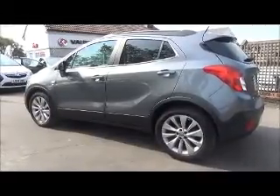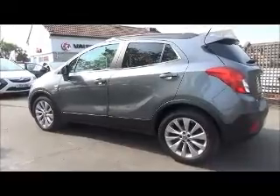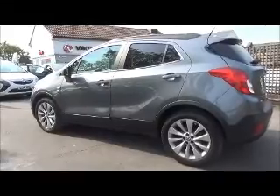The SE comes with alloy wheels. It's fitted with colour-keyed, heated and electric door mirrors. Colour-keyed door handles are standard along with remote central locking. It also benefits from having tinted glass.